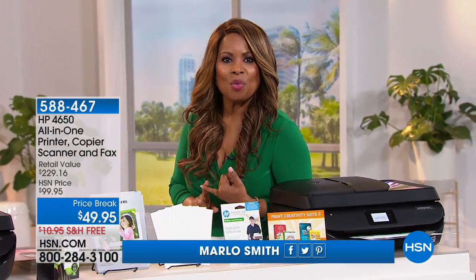HP is the number one brand for printers and computers here at HSN. In today's show, we're featuring an HP printer at an incredible value that lets you print photographs, brochures, documents, and flyers with ease, affordable ink, and the ability to print from virtually anywhere. Our electronics expert Aaron Berger is in Studio C and has sent something to print right now.